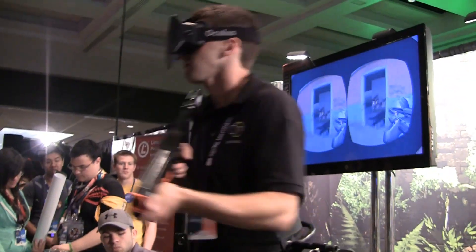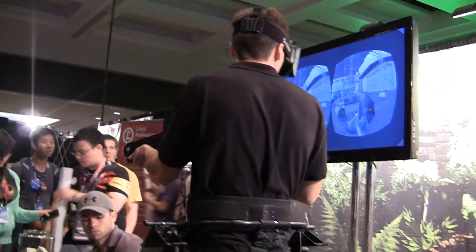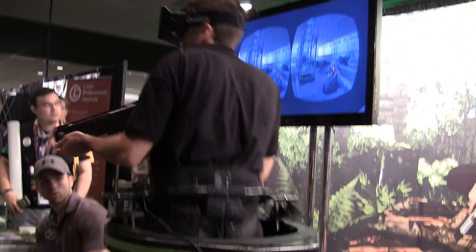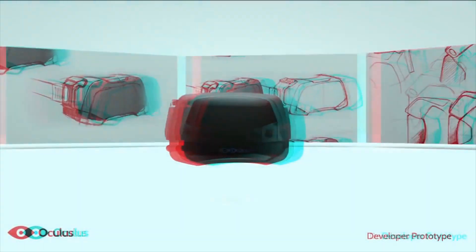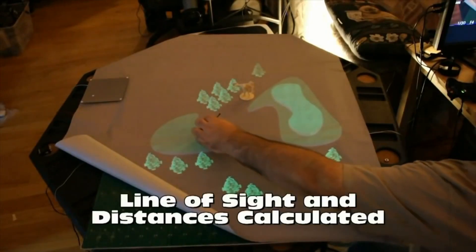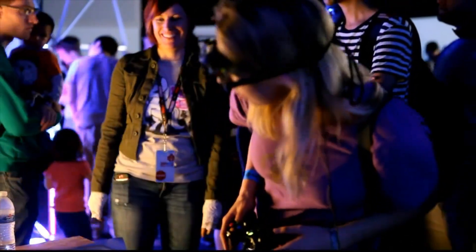Hey everyone, this is Steve from GamersNexus.net. Today we're looking at the revolution of virtual reality technologies, including AR technologies which, after decades of advancement, are finally starting to break into the consumer market. This video serves as a roundup of emergent technologies on the consumer end right now. For a history of virtual reality and industry analysis, hit the article link in the description below.